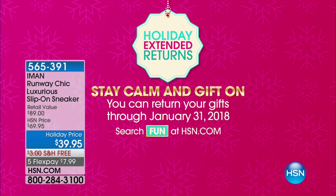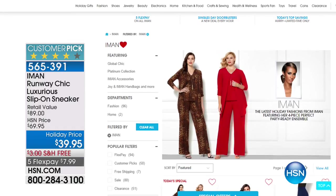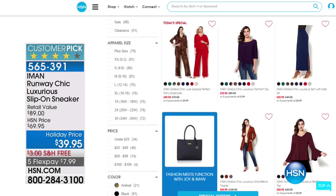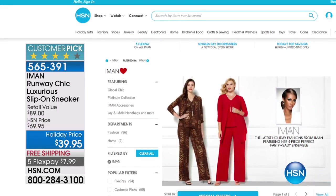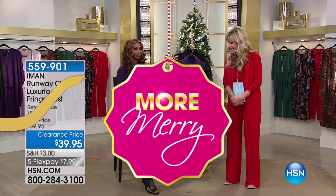Stay calm and gift on — that's our motto this holiday season. We've got our extended holiday return policy, so if you're ordering anything right now as a gift, they have until the end of January 2018 to return it. Stop by hsn.com to see Iman's entire collection, whether it's her Global Chic or her Platinum line. This is Iman's big fashion finale for 2017. She's back one more time with Joy Mangano — Joy is on a huge book tour right now.